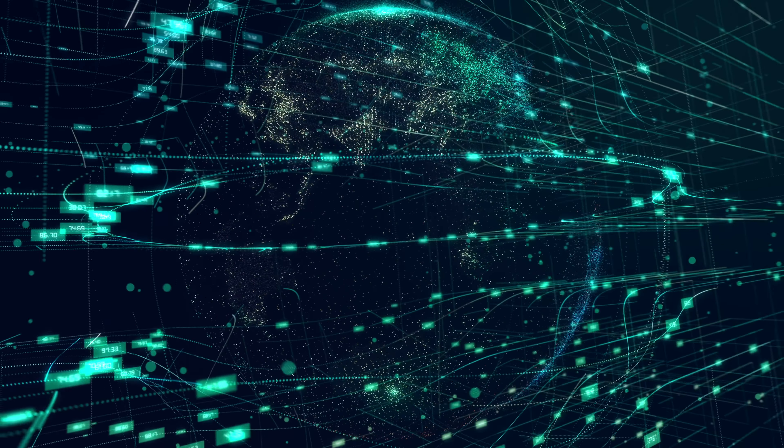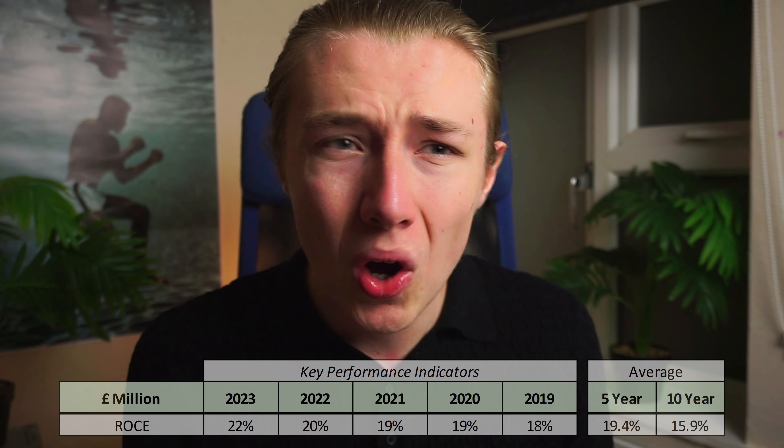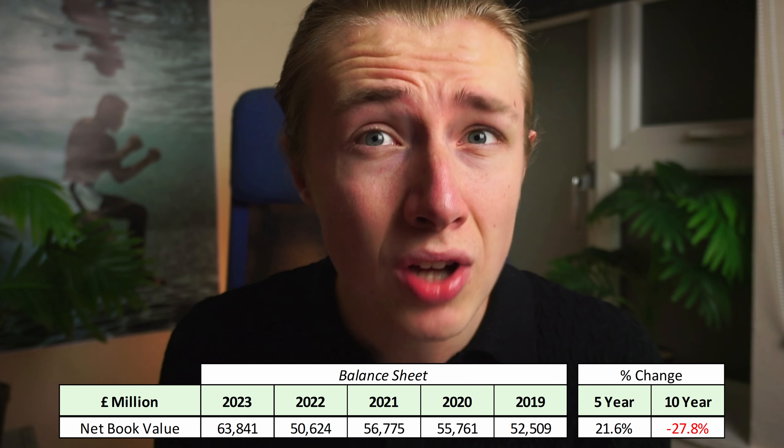This next stock is listed on the Nasdaq and makes equipment that helps computers talk to each other, connecting people and the internet. This company has a very strong set of fundamentals and I think most investors are overlooking it. In 2023 the business is very profitable with margins of 22.1%, and a ROCE of 22% which is actually above the 10-year average. Although earnings have only grown by around 8.5% in the last five years, the book value has crept up by 22% due to a reduction in debt.